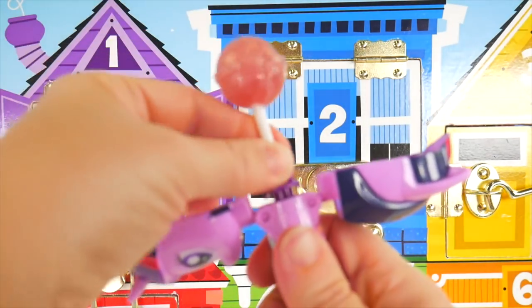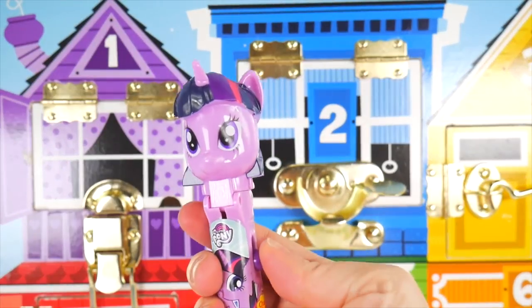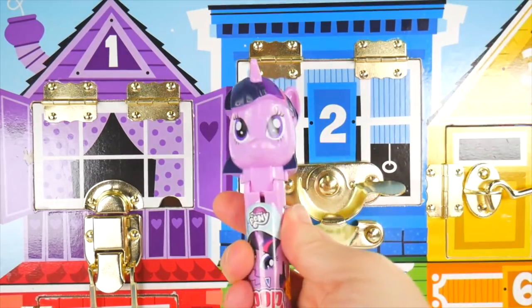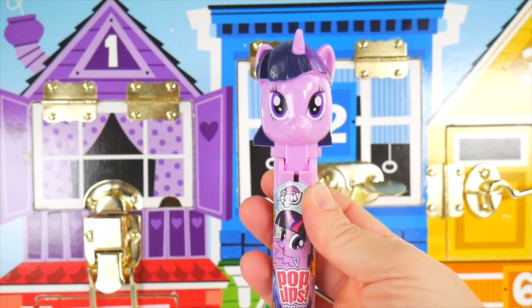Now we'll open up our case and give it a good push — there we go — so we can pop it open. And there's our lollipop. Now it is safe inside. Nothing will get stuck to it.